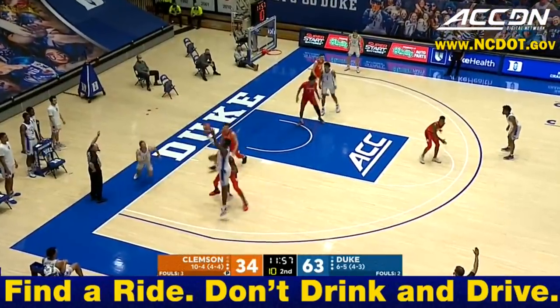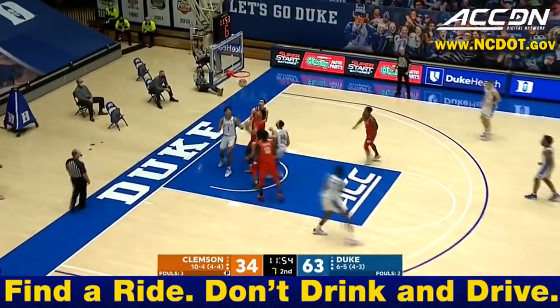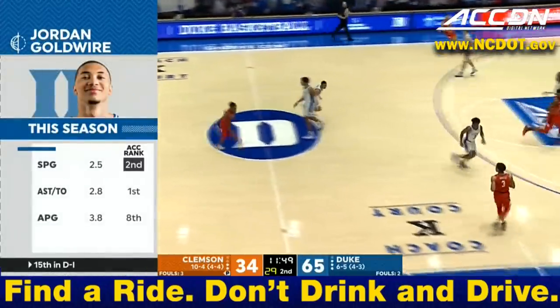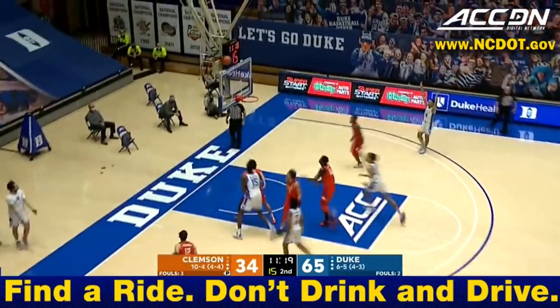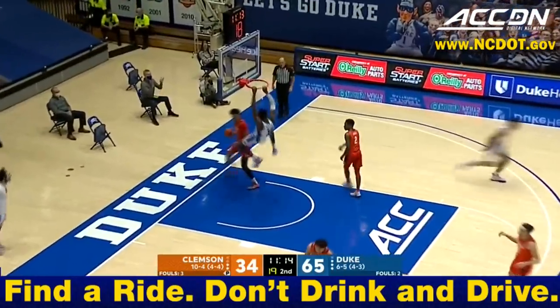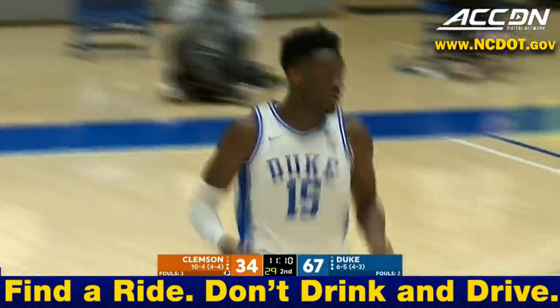Five assists, no turnovers — he leads the ACC in assist-to-turnover ratio. And as a team, 17 assists to only five turnovers so far for Duke as a squad. If you're Duke, give yourself a chance and find a way to get shots up, because when you're getting wide-open looks as they have in this entire second half especially, it's going to be some big-time numbers put up from a lot of different guys.